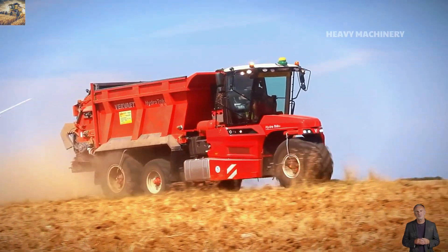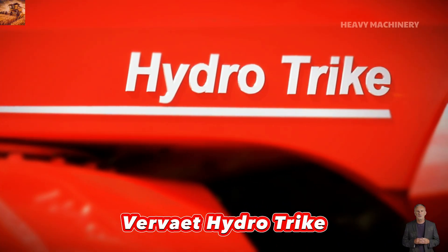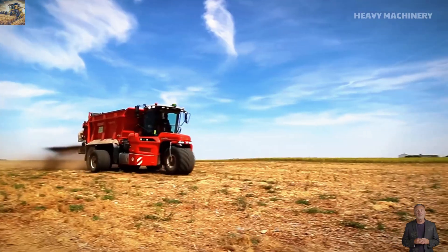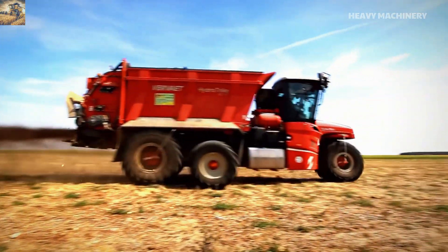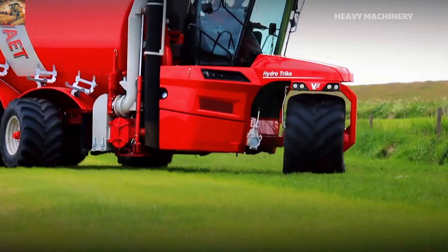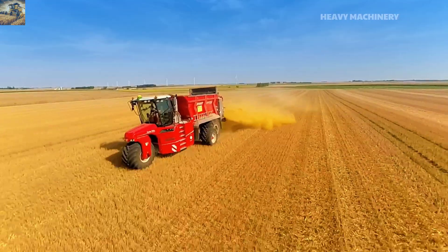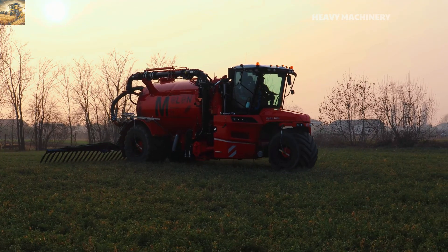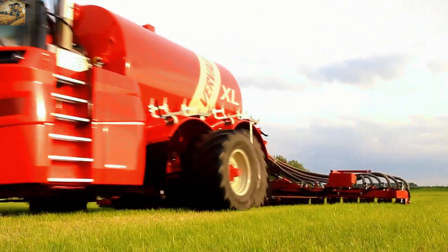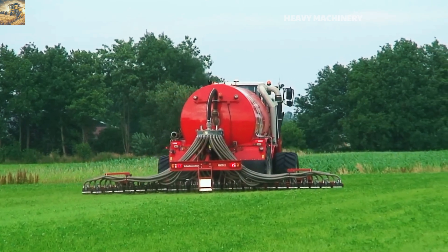Can you believe a three-wheeled machine can make farming easier than ever? Meet the Vervaet HydroTrike — a unique machine with a bold three-wheel design and striking red color that will impress you at first glance. The HydroTrike is powered by a robust engine delivering exceptional performance, allowing it to move steadily across all terrains including soft and wet fields. Its intelligent fertilization system ensures precise distribution of liquid fertilizer, promoting uniform crop growth without wasting resources.